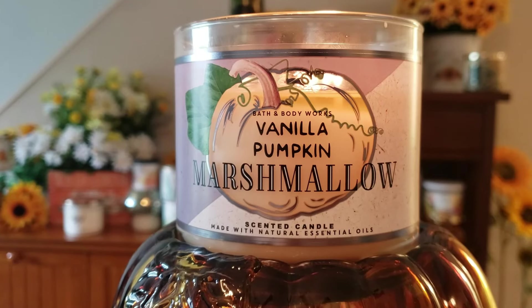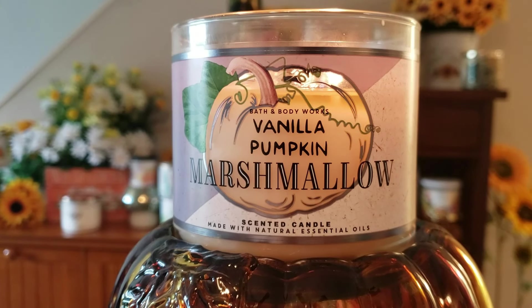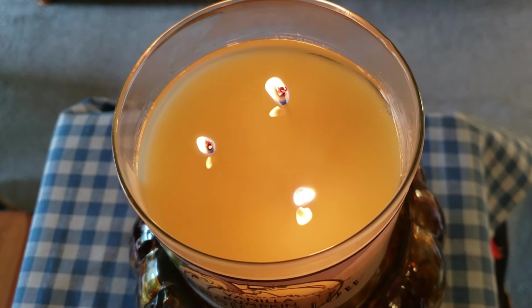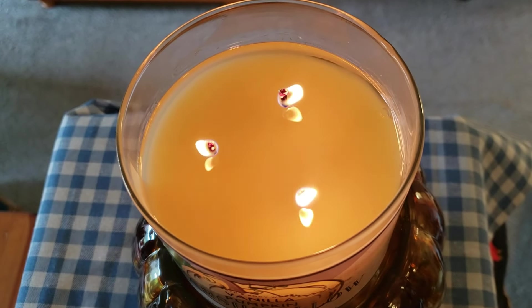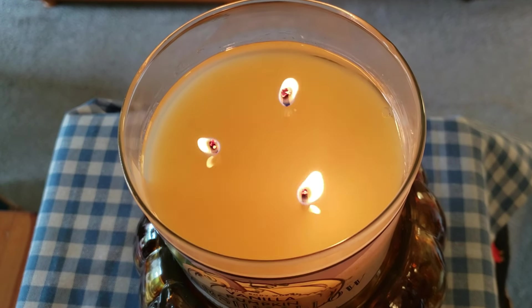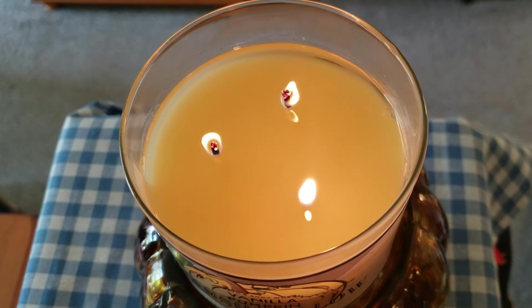Let's get into this Vanilla Pumpkin Marshmallow from Bath & Body Works. The scent notes are Tahitian vanilla, pumpkin spice, homemade marshmallow, and drizzled caramel. This candle has been burning for about four hours. It's taking quite a while to pull out — as you can see here, the flames are very low. They're not aggressive at all, so they're kind of almost struggling to keep this wax melted.